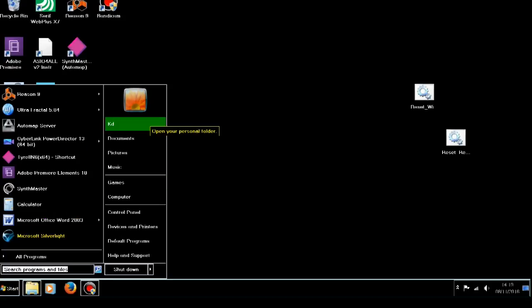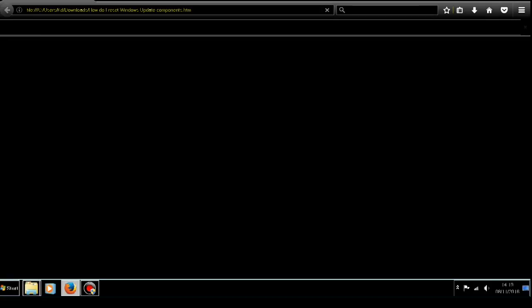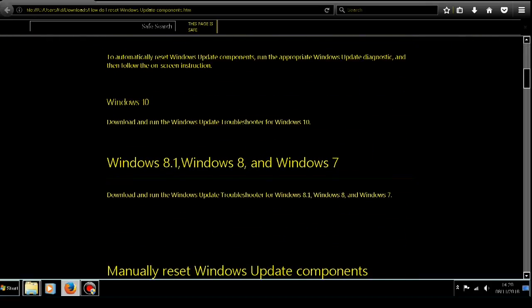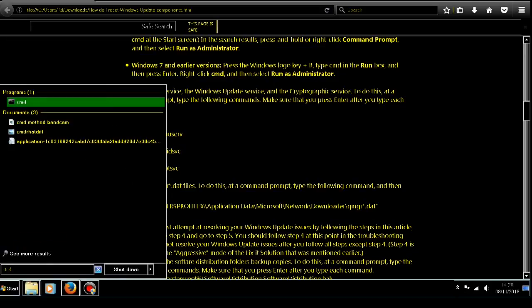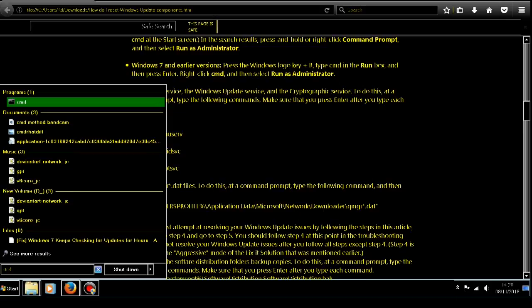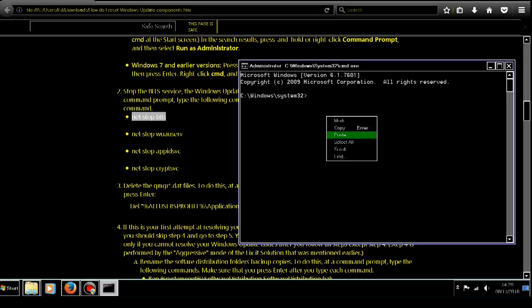A method recommended by Microsoft to stop the actual service running — if your PC is making a bit of a racket and using up way too much CPU — is to type in four instructions into the command line. Type CMD in the start search bar, run as administrator, and then copy and paste these commands in there.